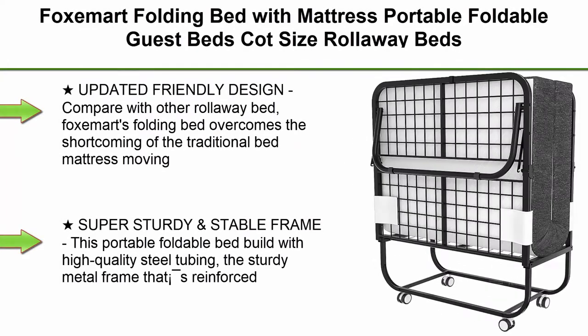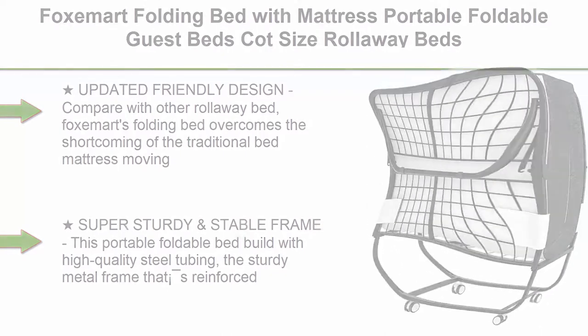Top 2: Folksamart folding bed with mattress, portable foldable guest bed, cot size rollaway bed for adults with luxurious 5-inch memory foam mattress and super sturdy frame. 75 x 31 inches.